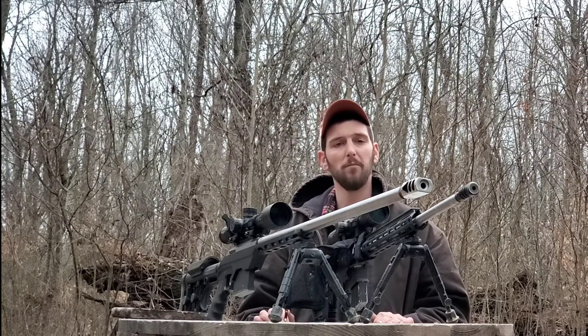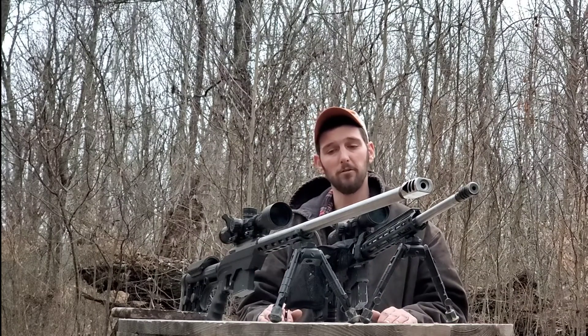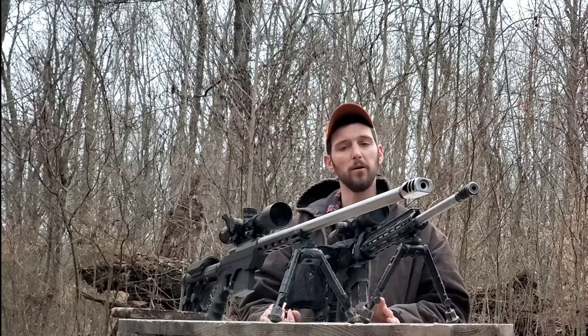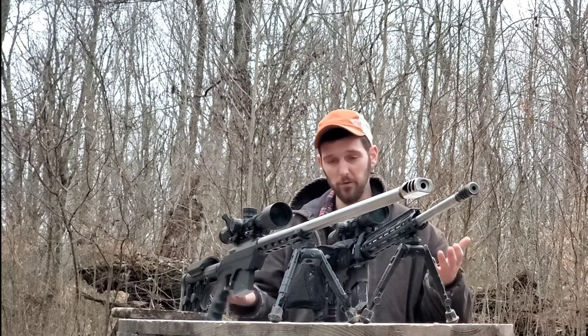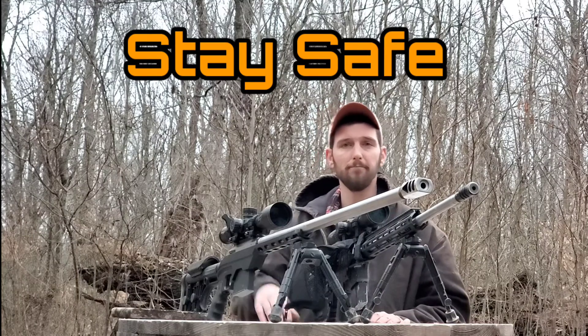Those are just some of the things you may want to weigh when thinking about getting into a precision gas gun or precision bolt-action rifle. If you want to shoot long range, there are a lot of different ways to get into it, and depending on the money you want to spend, the accuracy you want, and your uses for that rifle, you may want to pick one or the other. I hope this is informative — I'll see you guys next time.